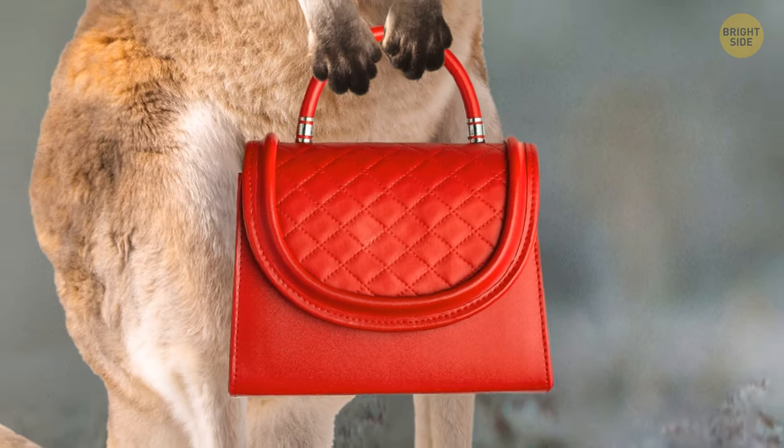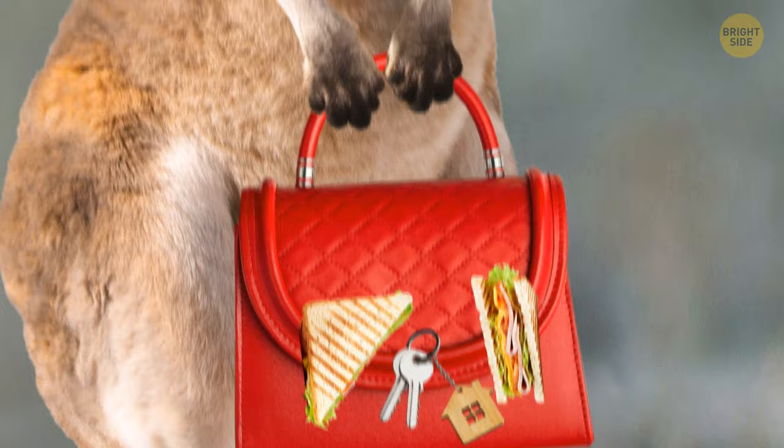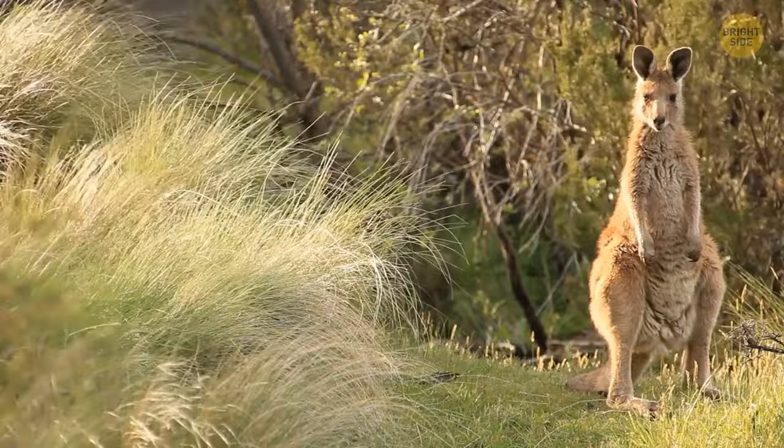Have you ever wondered what's inside of a kangaroo's pouch? Maybe they're saving some snacks for later. Maybe it's for their house keys. Or perhaps they're used to their part-time job transporting people to work every day. The short answer is kangaroos use the pouch to carry their young, or joey.